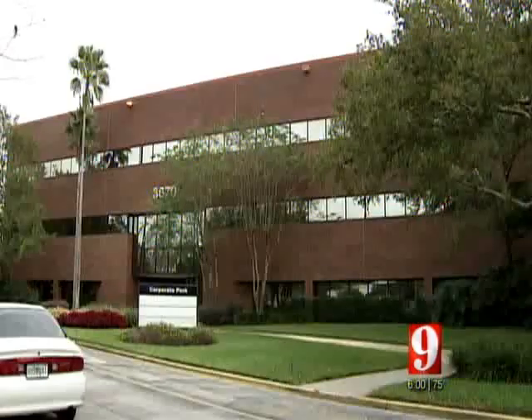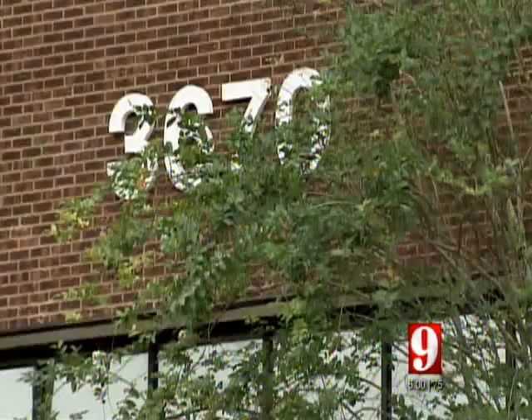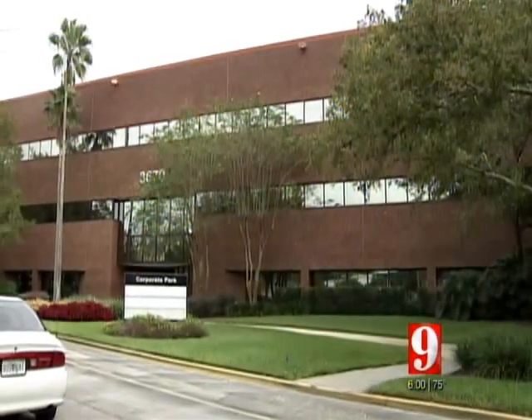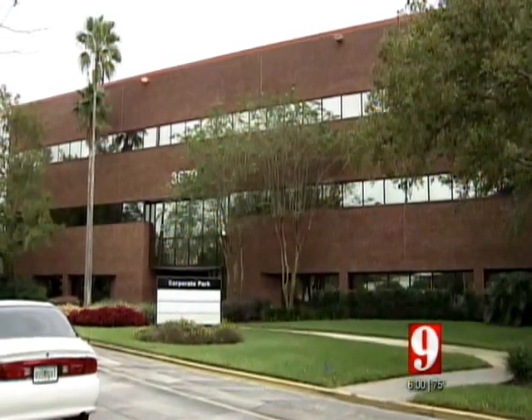Tax collector Scott Randolph likes this office near Baldwin Park because he says it's the cheapest per square foot and can consolidate his offices in Orlando and Winter Park. I'm not sure the market was as ripe for a purchase during the last time that this lease came up, but I think the market's better, and I think we're in a better position to purchase this time than last time.